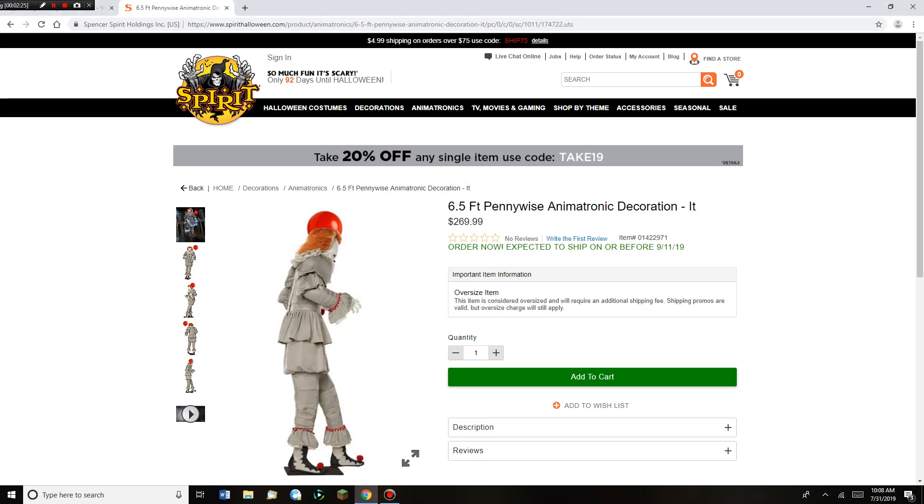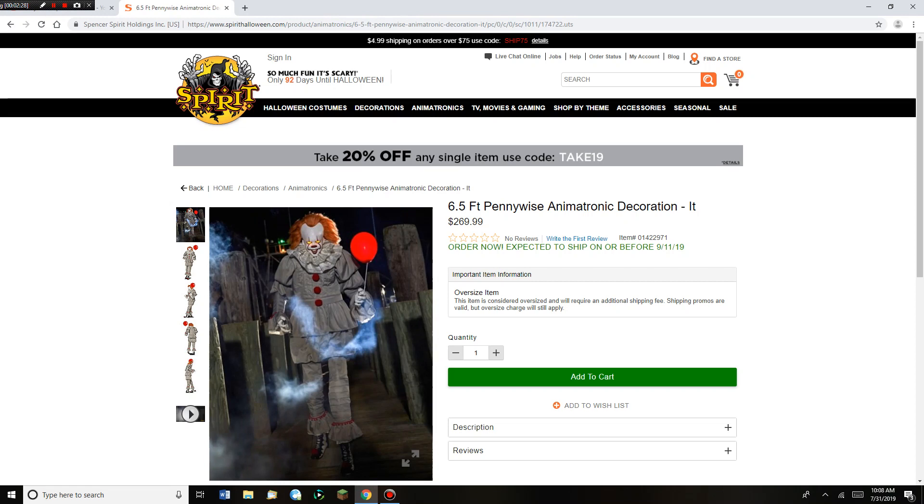He's $269.99, which I understand because of his animation and also because he's a licensed animatronic and because he's a clown — I think that adds on to it. So I understand that price. I won't be getting him; he won't be one of the ones I get this year. But I can see how other people think it's cool.